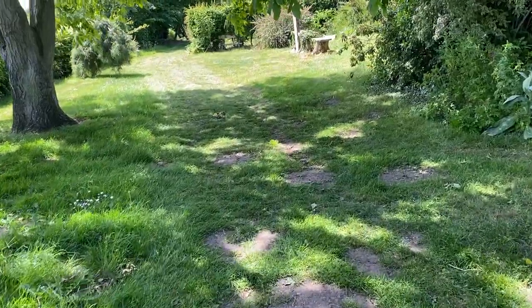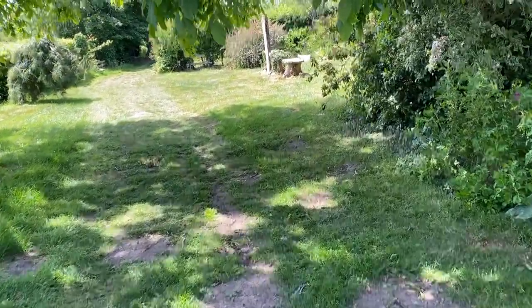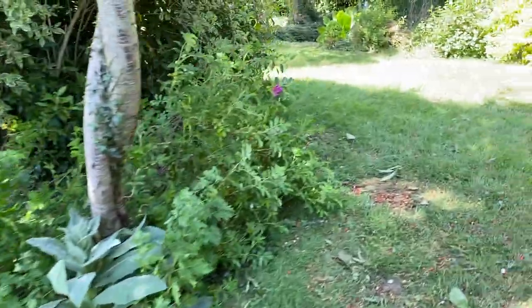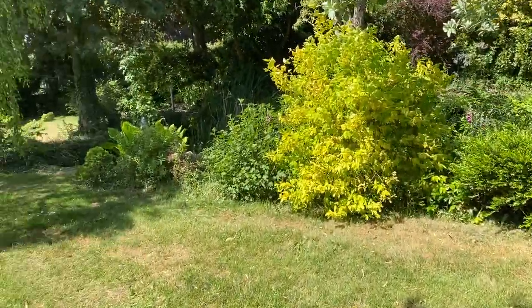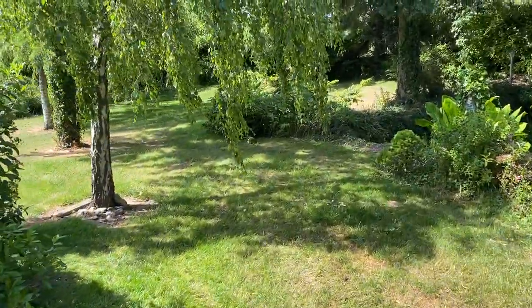This is the sheep run — we don't have sheep anymore. There's a squirrel there! Just going back into this part of the garden. You can hear the squirrel, can't you?